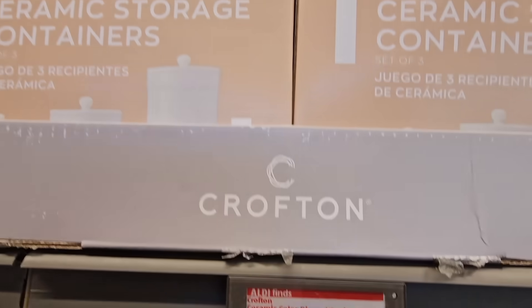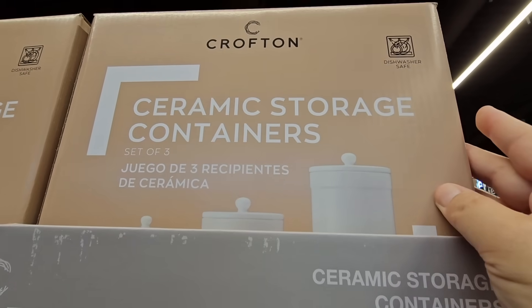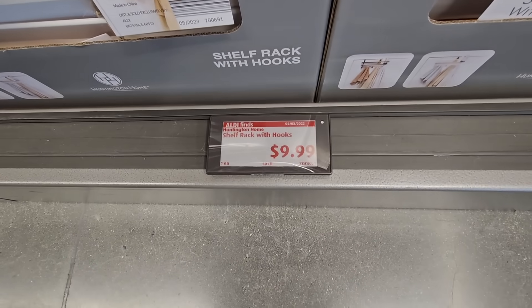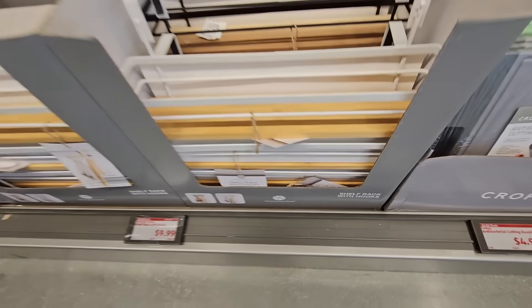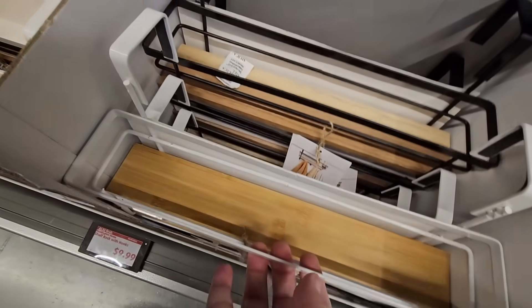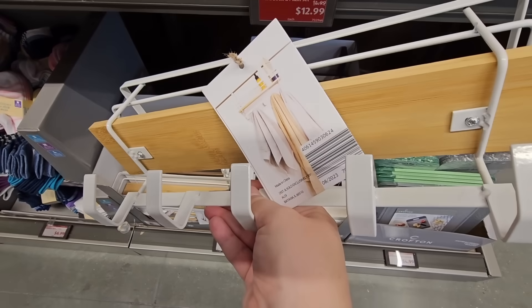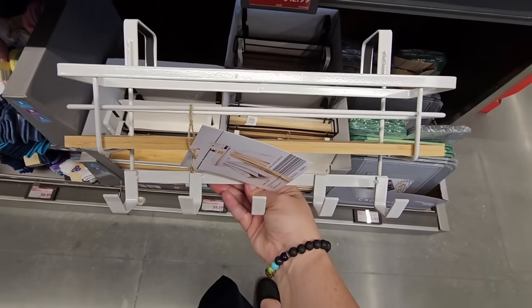For $12.99, the ceramic storage containers. I really want to grab one but again I need a footstool. It's a set of three, and they look pretty — I'm thinking they all look the same, just different sizes. $9.99 for the shelf rack with hooks. You can also use this over your door if you need to — there are hooks at the bottom, and two different ones to choose from. That is good for easy storage and would definitely help you with space, especially if you're limited.